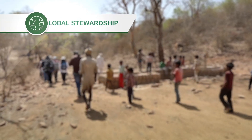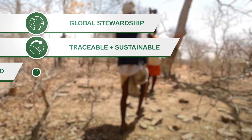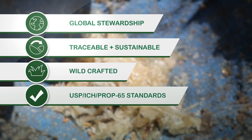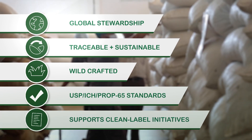Wachvel promotes global stewardship, offers full traceability and sustainability, is wild-crafted, meets or exceeds USP-ICH and Prop 65 standards, and supports clean label initiatives for finished product formulators.